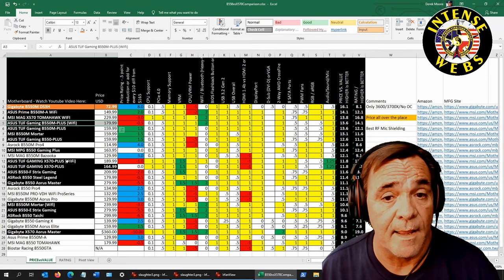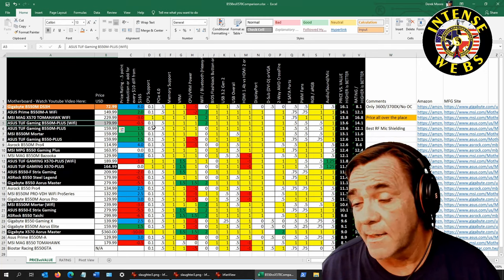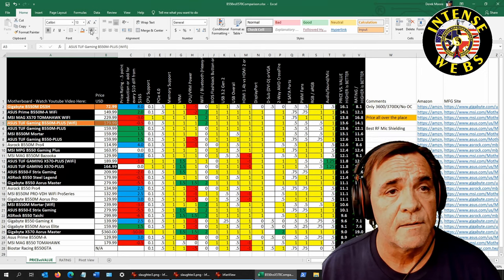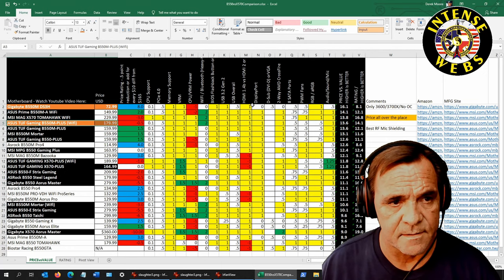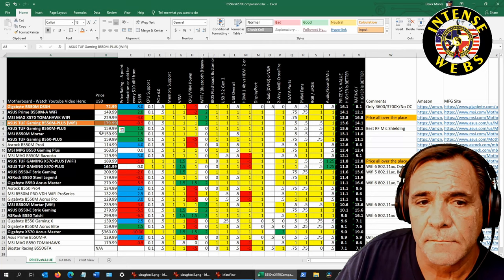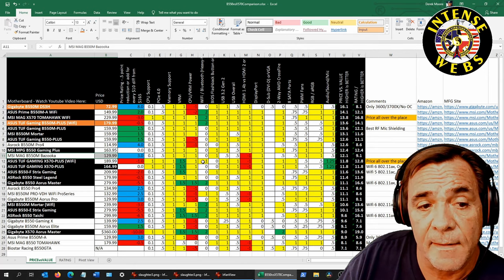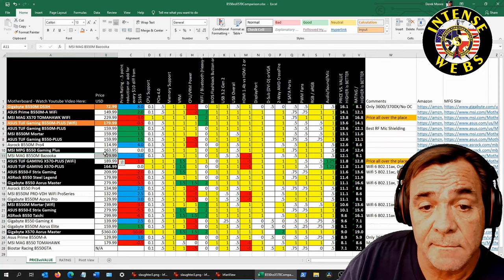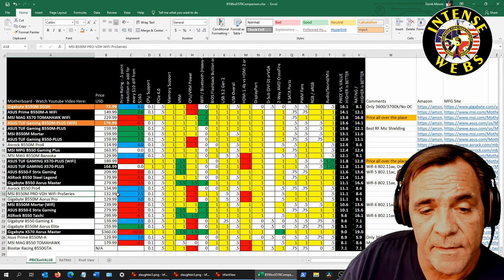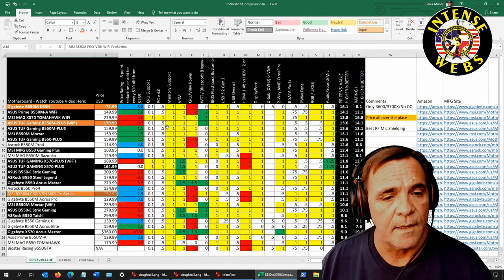The ASUS B550-M Plus WiFi is now higher rated than the ASUS TUF Gaming X570 Plus WiFi and is ten dollars cheaper. The only thing it really lacks is the extra PCIe lanes in the bottom slots and the bottom NVMe, but it has better HDMI support and WiFi 6. For a mid-range to high pick, there's also a board at $129 that's a killer board — a buy recommendation even without WiFi.